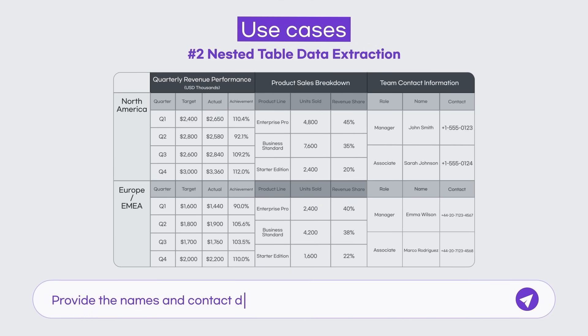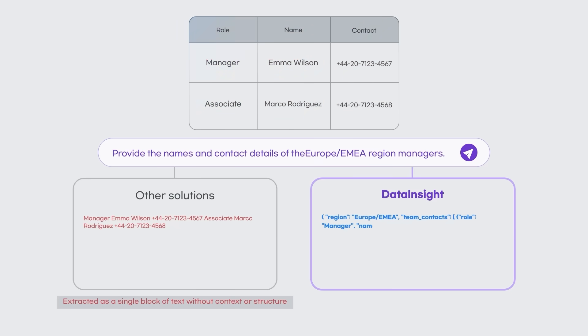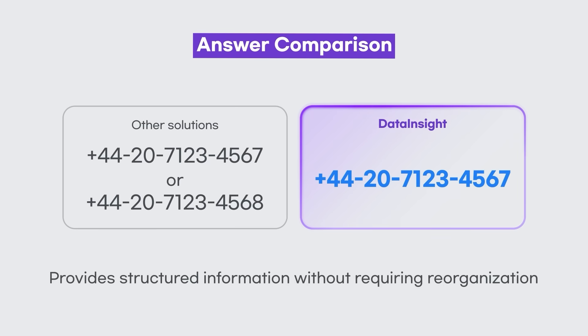No more worries about complex, nested tables. Unlike OCR-based solutions that extract data without preserving the structure of complex tables, Data Insight accurately recognizes both the layout and each item, delivering ready-to-use, structured information.